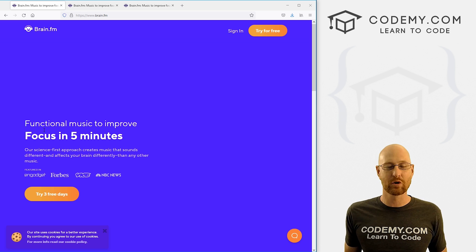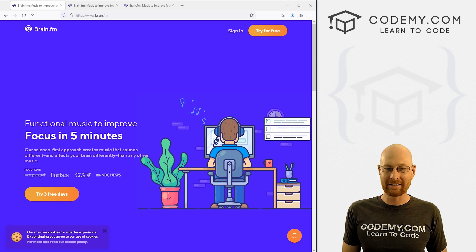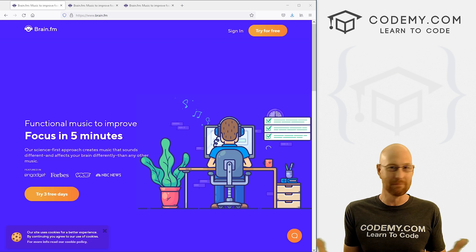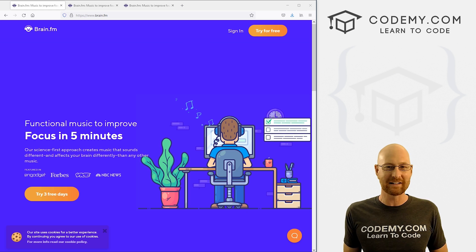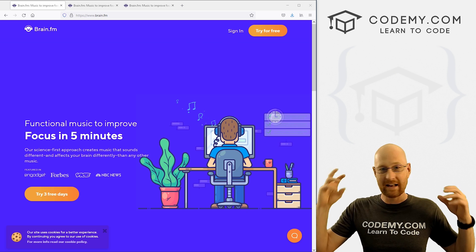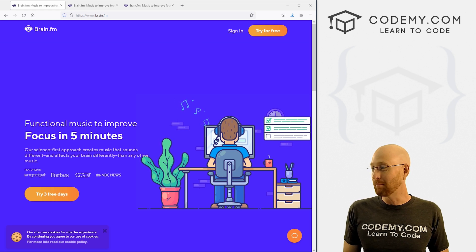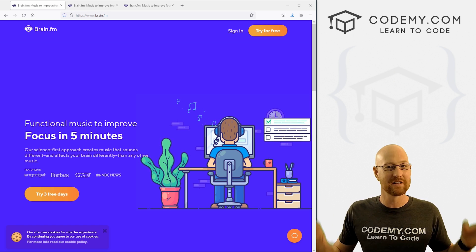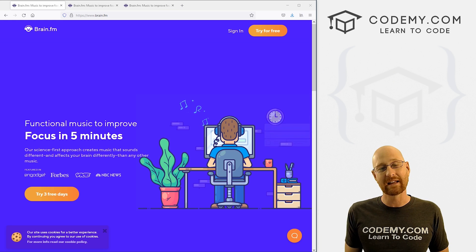These guys have created this audio technology — I'm just going to have to read this because I can't remember it. It is neural phase locking technology that generates rhythmic wave patterns and shifts your neurons into focus mode in your brain. What that just means is it's music that plays in the background, but it's sort of music, but not really. It's sort of like white noise. It plays in the background and does things to your brain to help you be more focused. It sounds ridiculous, it sounds hokey, but it works. It helps to keep me focused while I'm coding for long periods of time. It helps keep out distractions. It helps me laser focus in on whatever I'm working on.